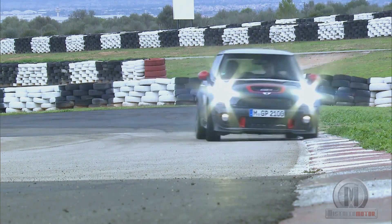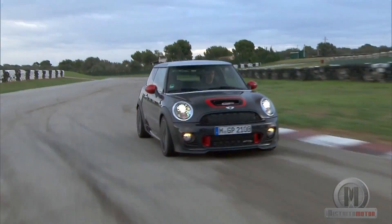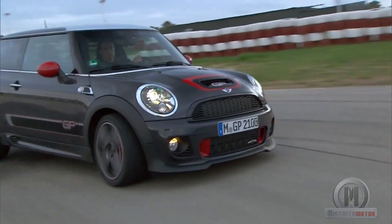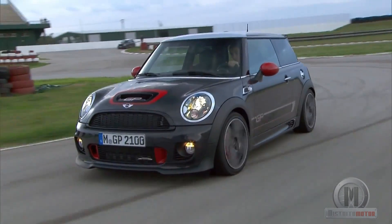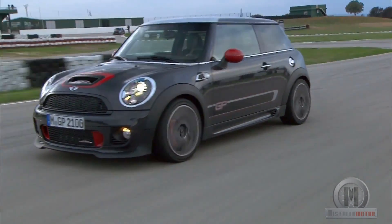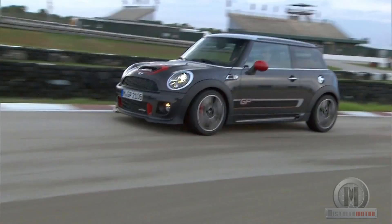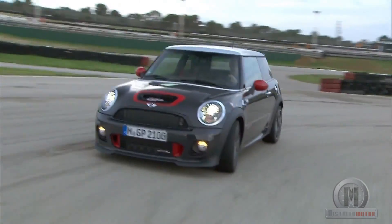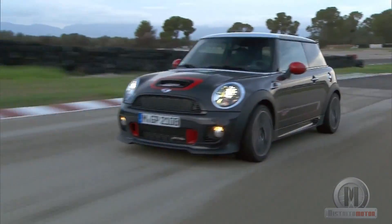The top speed is 242 km/h and it goes from 0 to 100 km/h in just 6.3 seconds. This road beast completes a lap of the legendary Nürburgring circuit in only 8 minutes and 23 seconds, while its fuel consumption is as efficient as expected: 7.1 litres per 100 km with CO2 emissions of 165g per km.